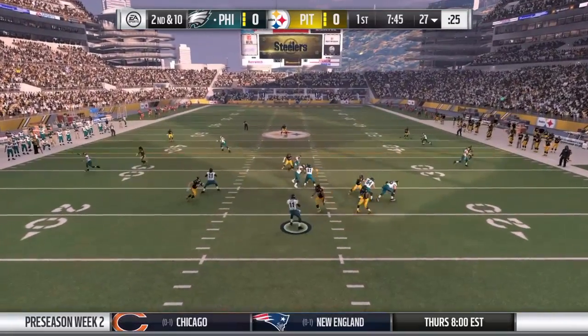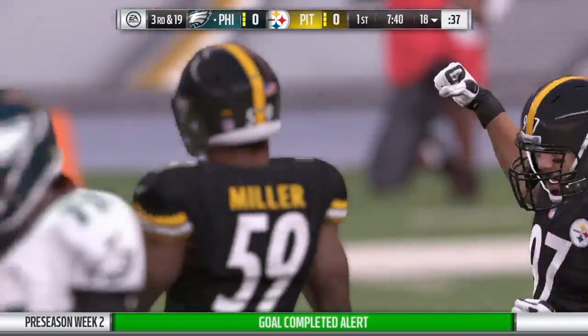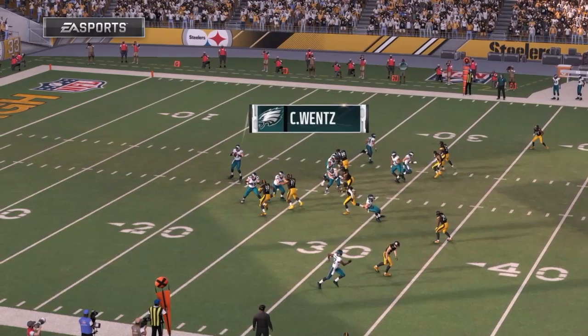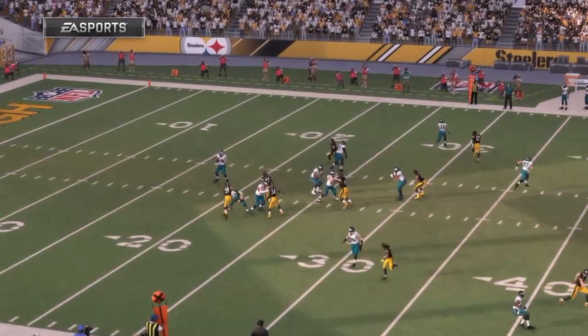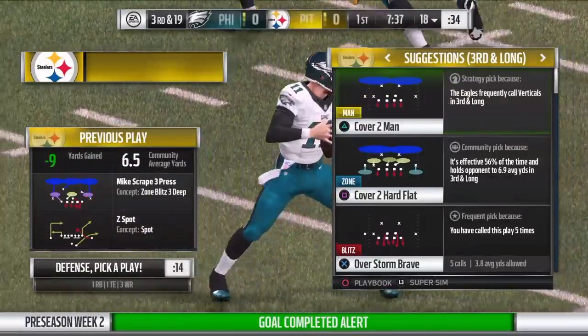Wentz will try again on second down. The rusher comes, and the Steelers take him down. The former Buckeye, Cameron Hayward, he's the one that got to him. He takes him down for a loss of nine. Well, it was second and long, now it's third and even longer. They're going in the wrong direction for the offensive guys.